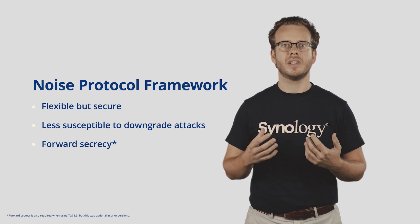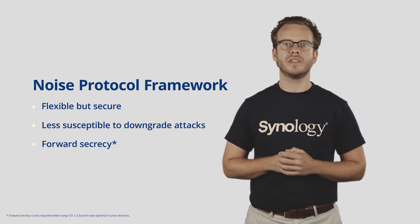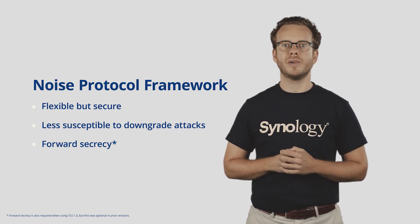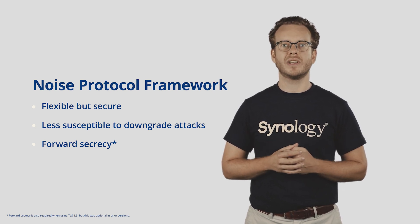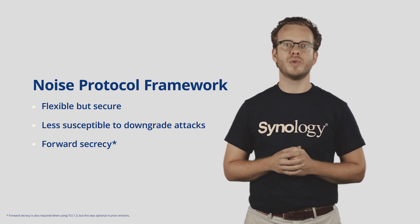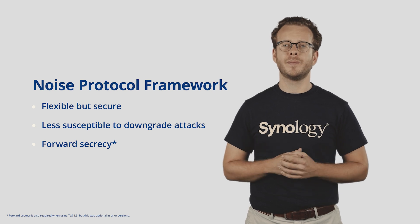So back at the cafe — if you're connecting to your NAS at home or at the office, our Noise implementation keeps your connection private and secure, preventing MITM attacks and greatly reducing the amount of data that can be compromised, should someone even try to record the data and save it until we have the computing power to break some of the most resilient algorithms we have today. Noise has already been proven to be secure and has been adopted by products such as WhatsApp, WireGuard, Slack's Nebula Project, and of course now DSM.